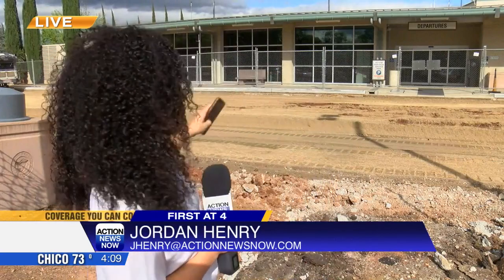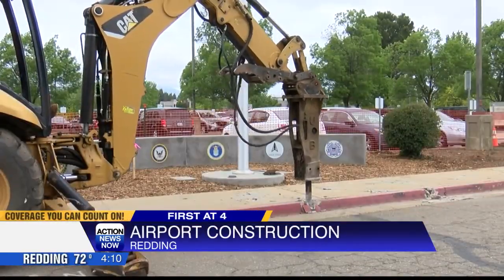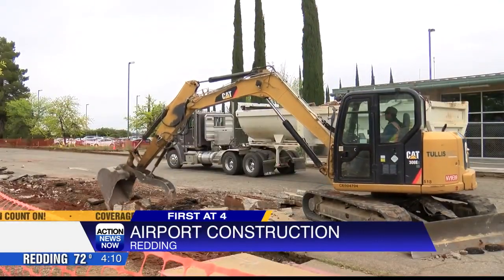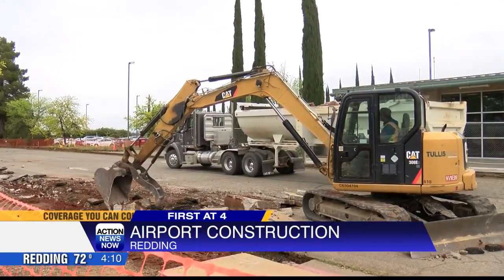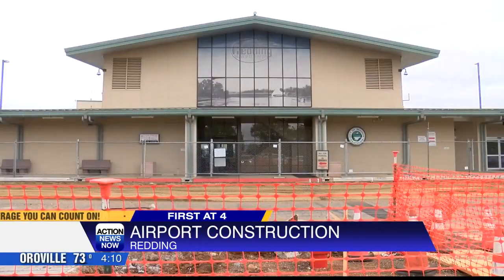As you can see right behind me, this whole road in front of the airport needed to be taken out because of years of wear. Look at this — you can see crews hard at work demolishing the ground in front of the airport to make way for a new paved road.